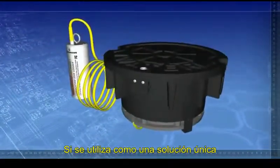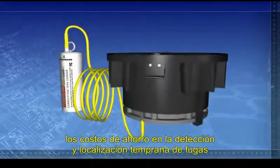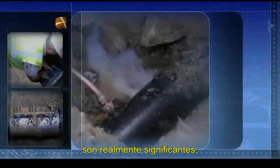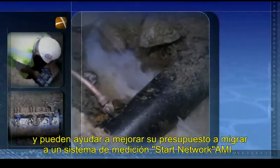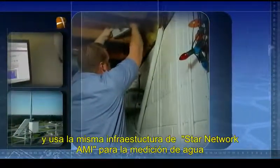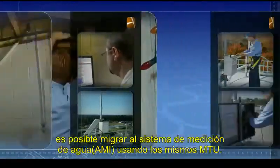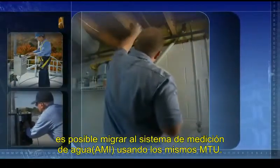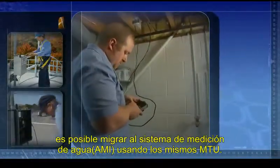If deploying StarZone Scan as a standalone solution, the significant cost savings you can achieve by proactively identifying and repairing leaks early on can help your budget, allowing you to transition to AMI sooner. And since StarZone Scan leak detection utilizes the same infrastructure as the Star AMI network for water meters, you'll have the flexibility and scalability to easily add water meter MTUs when you're ready to do so.